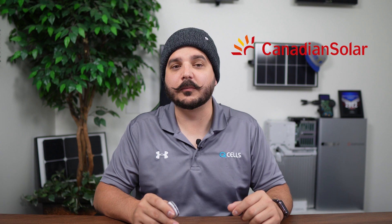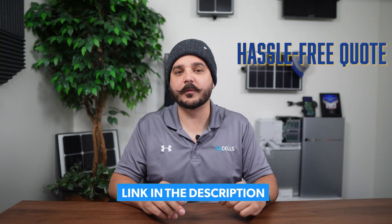Luckily, Canadian Solar has stepped up to the plate with what we believe to be an excellent product. But before I get into comparing these two battery backup systems, please be sure to use the link down in the description below to request your hassle-free quote from us. We really do make the process of going solar easy because we stay up to date on what it takes to get a project with and without batteries through permitting.